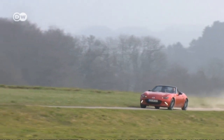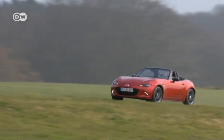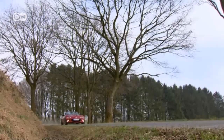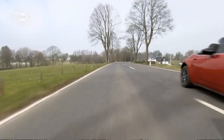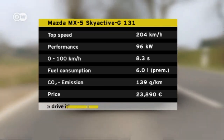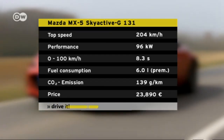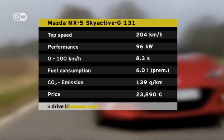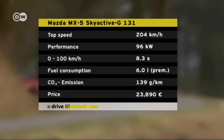The new generation of the two-seater soft-top convertible appeared on the market last autumn. We tested the Mazda MX-5 with the smaller of the two gasoline engines, putting out 96 kilowatts or 131 horsepower. It can reach 100 kilometers per hour from zero in 8.3 seconds, with a maximum speed of 204 kilometers per hour.